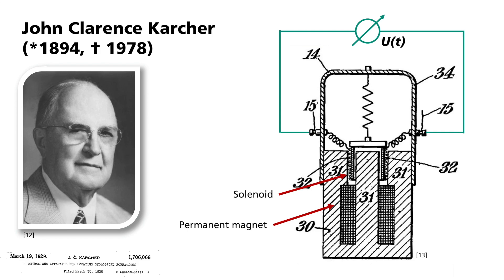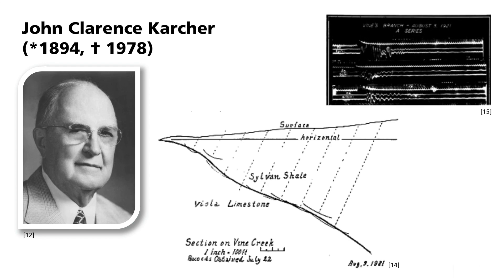In 1921, Karcher recorded clear reflections from a shale-limestone boundary in Oklahoma. Here you can see the corresponding depth profile and the recording of the seismic waves. The arcs and dotted lines indicate the graphical migration of the signals. At that time, it was already correctly assumed that with inclined layer boundaries, the seismic waves in the zero-offset case run orthogonally to the layer boundary. Despite this methodological success, John Clarence Karcher was unable to make any financial gain, as the price of oil had slumped massively due to oversupply.